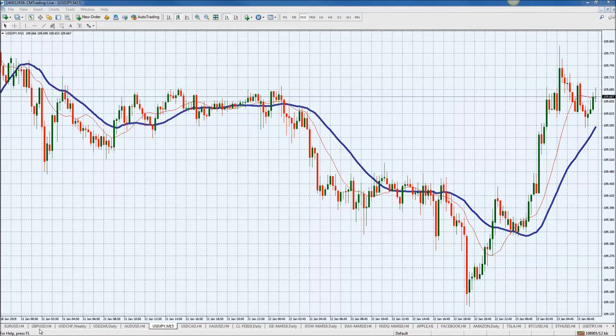Now you want to maybe build the position — not go in full throttle — and just see if it does start working towards your favor.